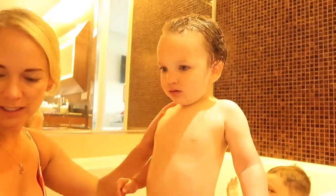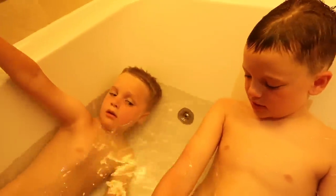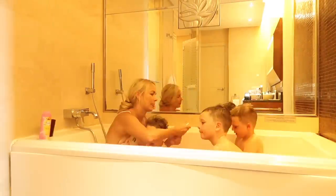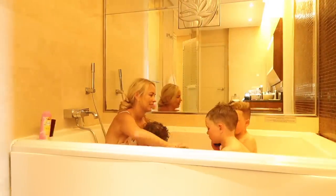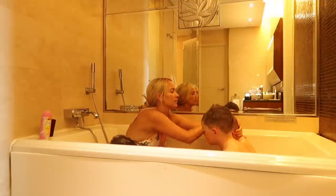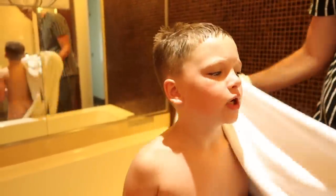Jackson also needs his hair conditioned because it's so curly. Look at the boys' tan lines — they've had so much sun! I'm then going to condition Jackson's hair, rinse all of their hair, and just get them all clean. It's been really special having a bath with them every night. Matt normally has a shower while we're having a bath, and then helps me get the boys out and dried.